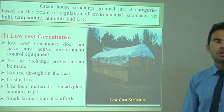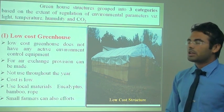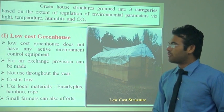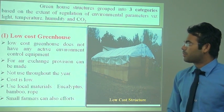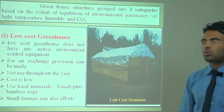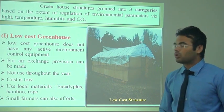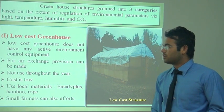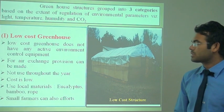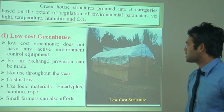The first is the greenhouse. There are basically three types of greenhouse. The first is the low-cost greenhouse, which does not have any active environment control equipment. Therefore, an air exchange provision can be made in this structure. They are not used throughout the year; they are generally used for raising seedlings. The cost is very low, and local materials like eucalyptus, bamboo, and rope are used. Small farmers can also afford this type of structure.